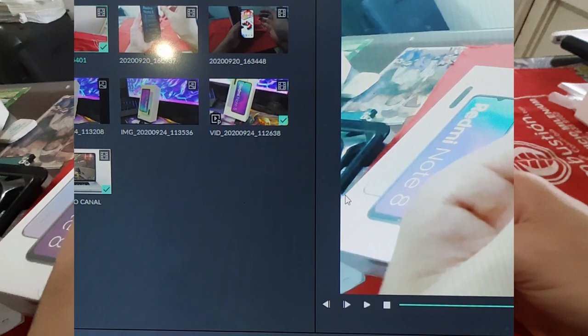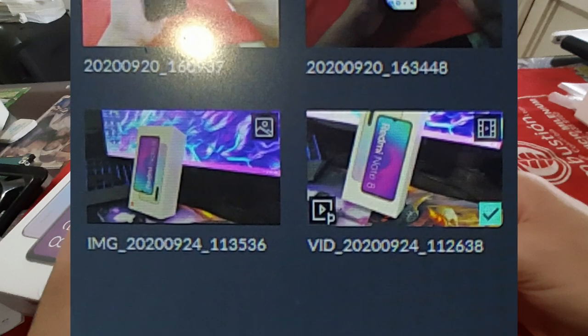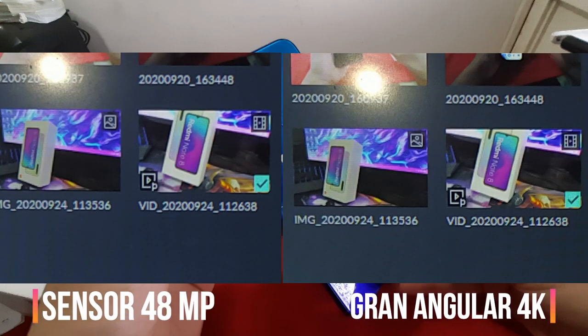...esta foto se puede realizar mucho más zoom sin perder calidad. Igualmente estas fotos tampoco pierden calidad, pero a la hora de editar o con demás características se ve muy genial. En este caso hay una pequeña comparación de que a pesar de que se hace un zoom bastante grande no se pierde calidad.